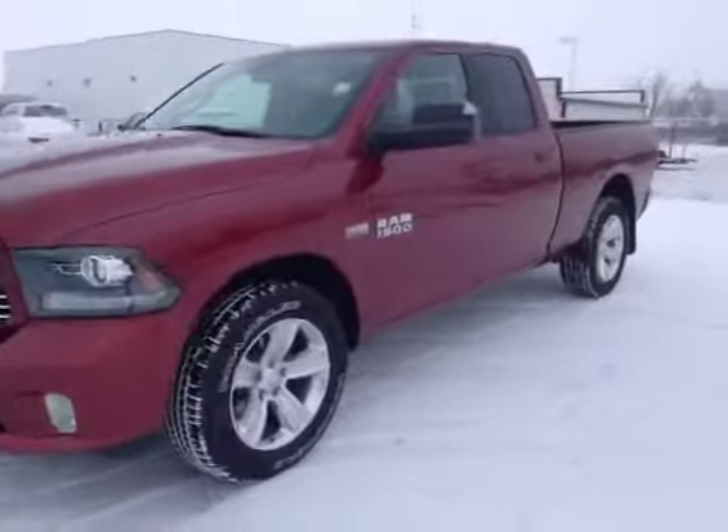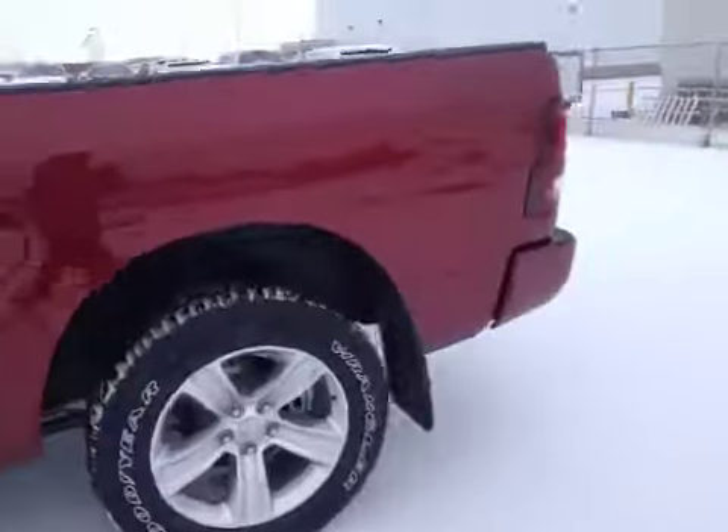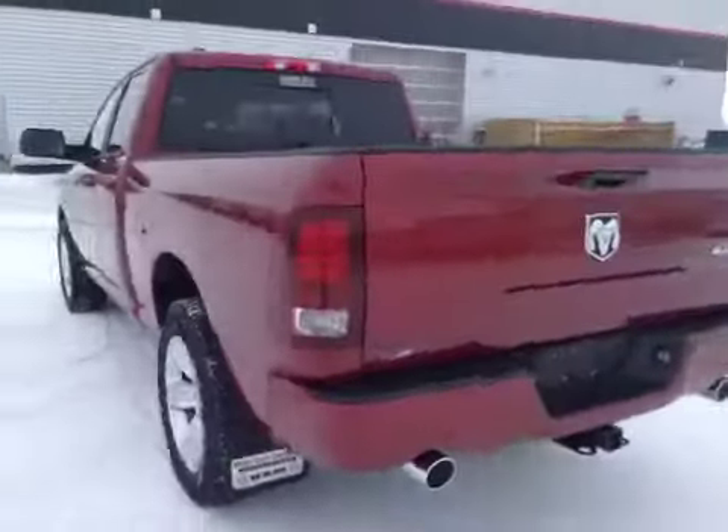Stock number A5309, a 2015 Dodge Ram 1500 Sport, crew cab, four-wheel drive. Exterior color is deep cherry red.